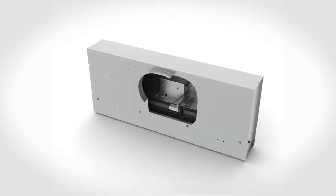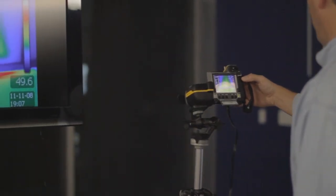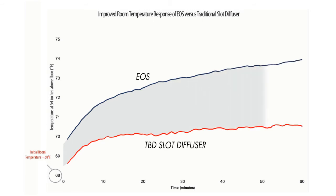This flexibility allows for a more precise temperature delta. Room temperature reaches set point faster when 100% of the supply air is effectively utilized, allowing the HVAC system to run for a shorter duration of time.